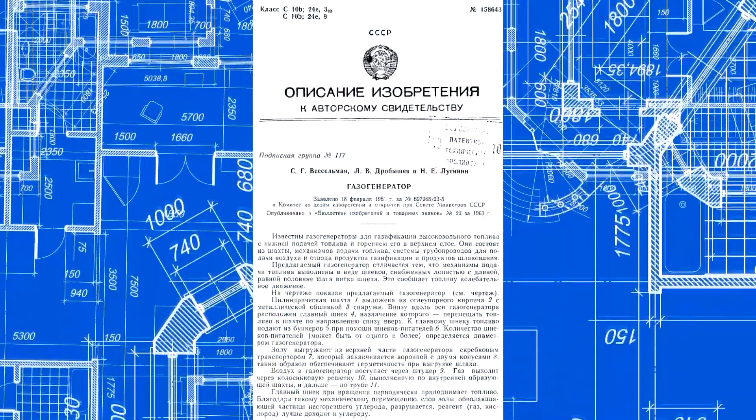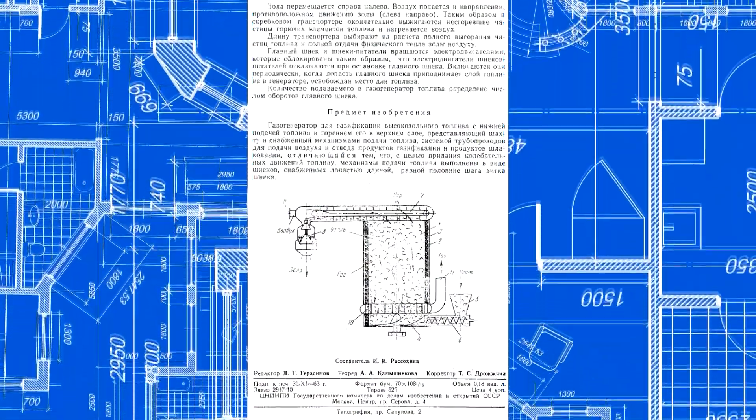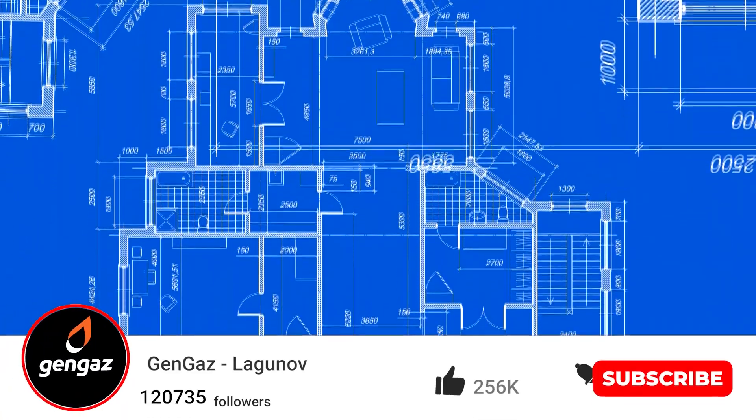Few gasifiers can handle high-ash fuel. It can be utilized by complex and material-intensive fluidized bed, rotary, and cyclone gasifiers — all of which have their limitations.